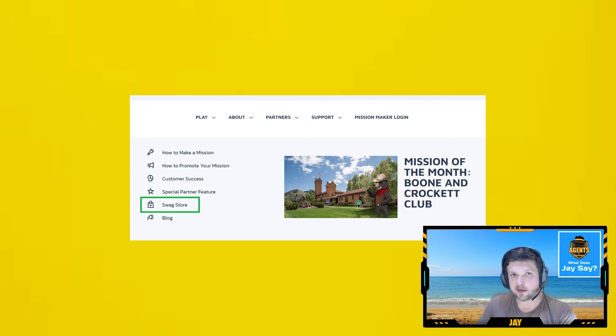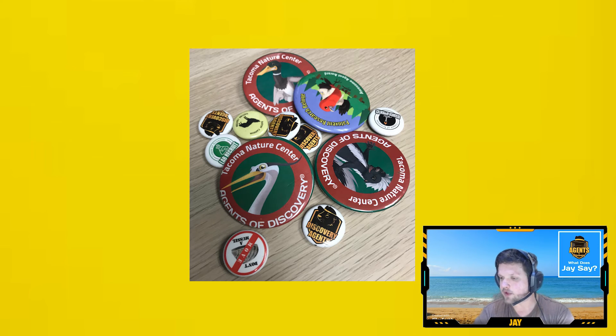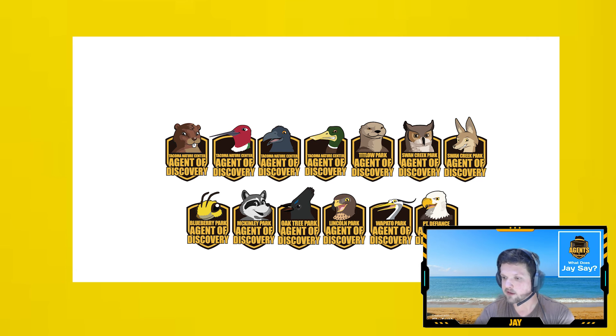If you're looking for more conventional examples of great things to give out as merchandise, you can visit our website and under the support drop-down menu click on Swag Store. This will take you to our promo store where you can order all sorts of amazing stickers, buttons, and other merchandise featuring your field agent and your missions. A lot of partners will order buttons and iron-on patches like the ones you see here, and our team is happy to design badges for your missions like the ones regularly featured in our explorer campaigns. Let your CS team know — that's me, by the way — if that's something you'd be interested in ordering, and we can help work with you to get exactly what you want.